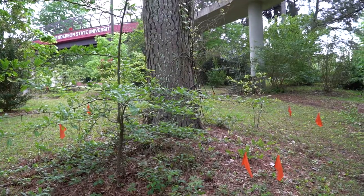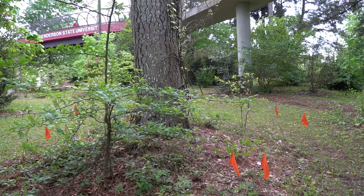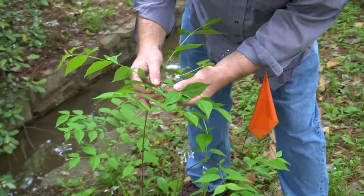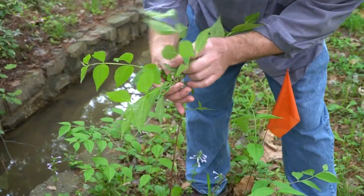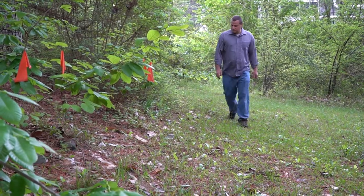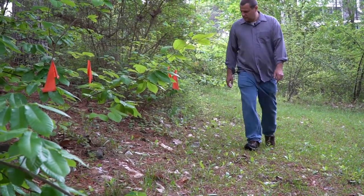Anderson State University Arboretum was created back in the early 2000s, and the idea behind it was to provide an outdoor laboratory. Dendrology is a course where my students learn the native woody flora of Arkansas. I want to bring in plants for them to be able to study that do occur in the Arkansas flora, but maybe aren't in the local vicinity.